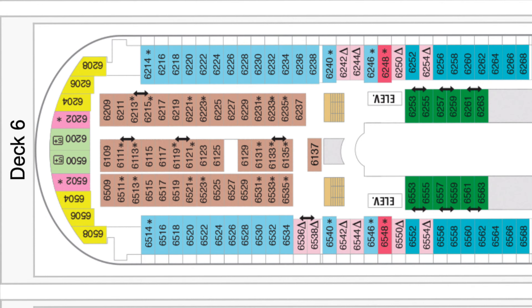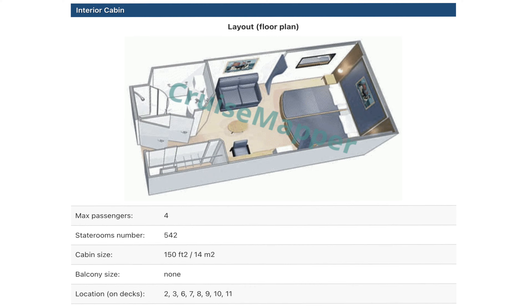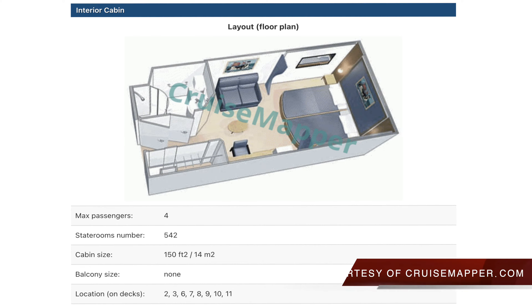This is an interior cabin room tour on the Royal Caribbean Mariner of the Seas. This particular cabin I'm showing you was at floor deck 6, room 6137. It was perfectly set up by all the elevators and stairs. Here I have found the layout of the room provided by CruiseMapper.com — link in the description below.